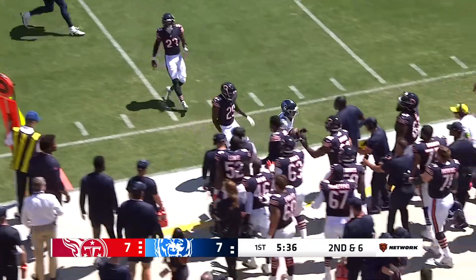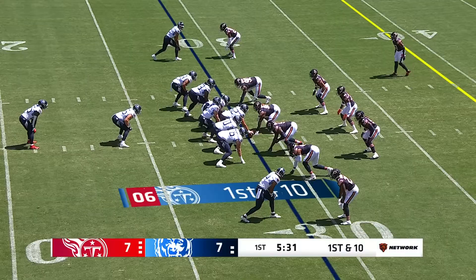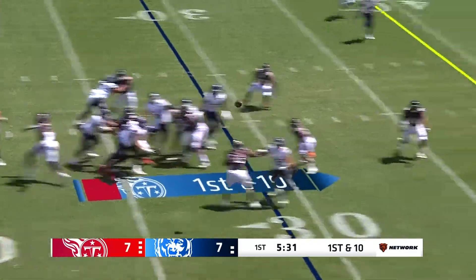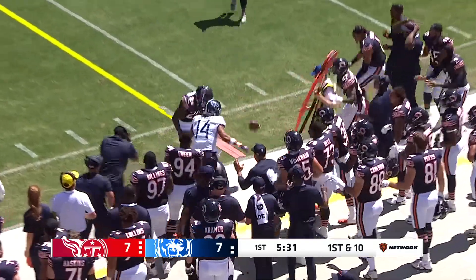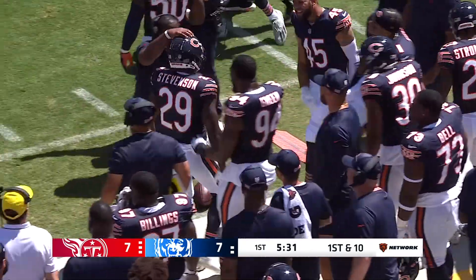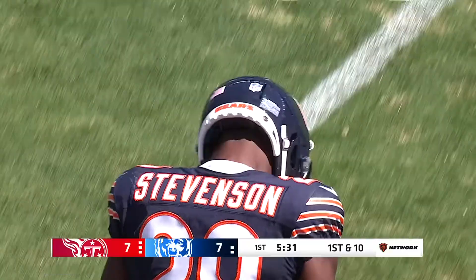Levis, out route and it's caught by Nick Westbrook-Akine. Fresh set of downs for the Titans offense. Play action fake to Haskins, another out route — this one a little bit tighter. And Stevenson, as he's been as of late a ball hawk, nearly took it away from fellow rookie Colton Dowell.